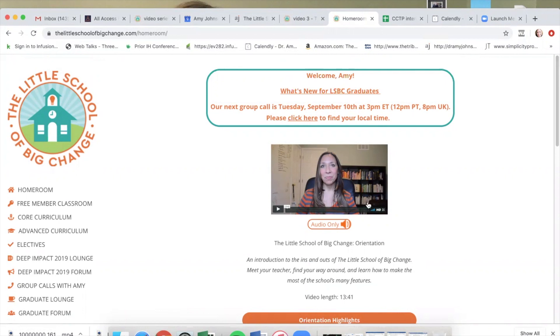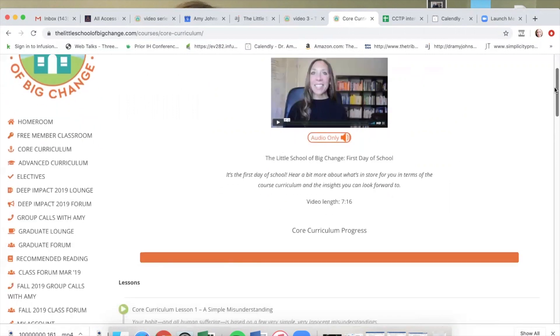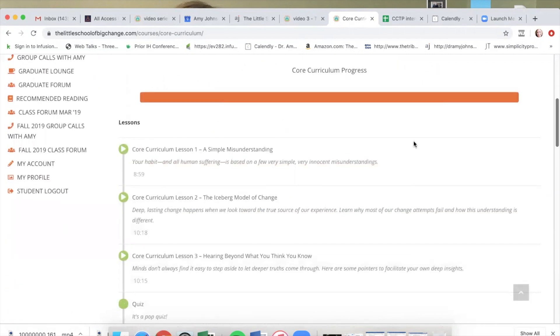You'll watch the orientation video, which puts your mind at ease and shows you everything you could possibly need to know about getting around the school. It's very simple to begin with. The first place you're probably going to go once you get into the school is into the core curriculum — the lessons, the major content in the Little School of Big Change. Each week in the six-week course, there's about an hour of video content that opens up for you. On September 23rd it opens up for everyone who's enrolled, and after that, each Friday about an hour's worth of content opens up.